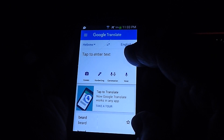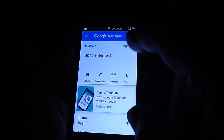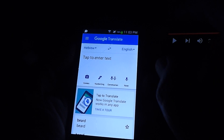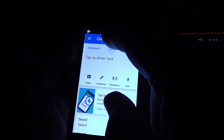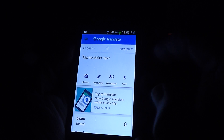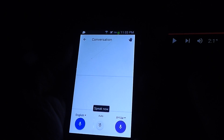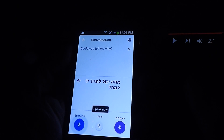But recently I discovered Google has finally given the Hebrew translation a voice. So now, let me switch to English. Could you tell me where the bus stop is?